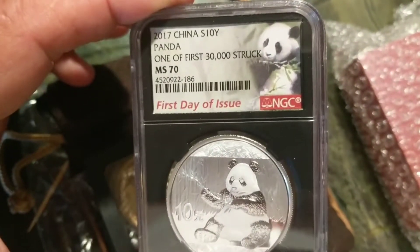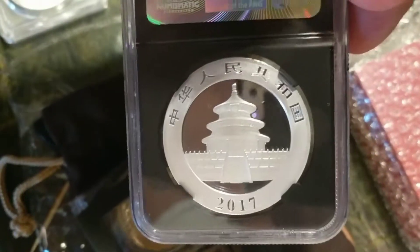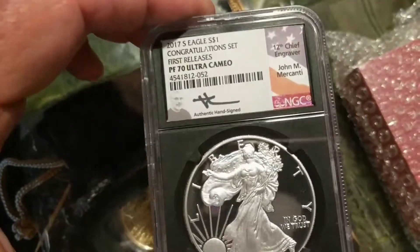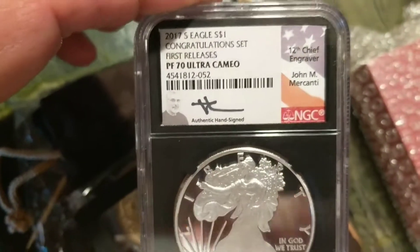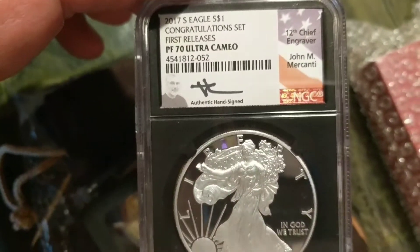There's only 30,000 struck. Then I got a signed one — MS Ultra Cameo 2017 S — very nice.